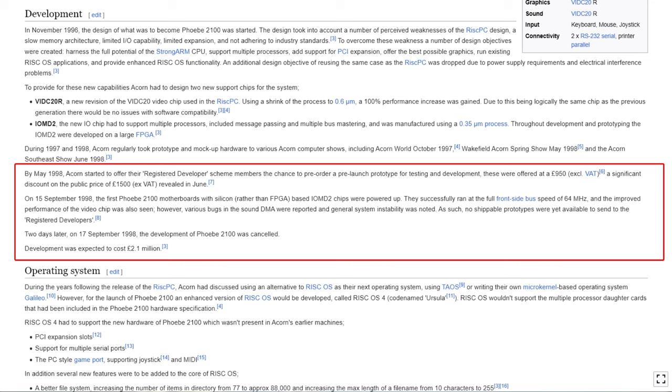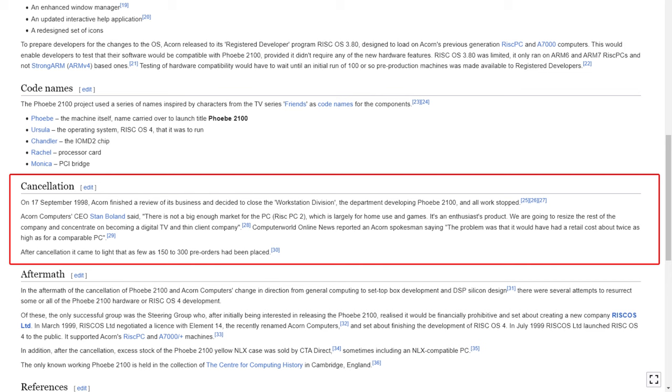They did receive the prototypes for the boards and chips on about the 15th of September. It seemed to be pretty good — they ran quite well — but there was some system instability. And unfortunately, two days later, on the 17th of September 1998, the project was cancelled.